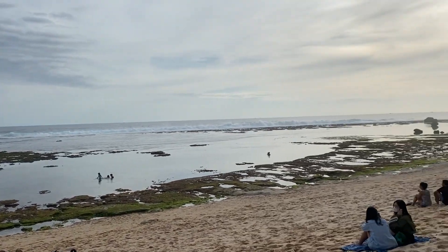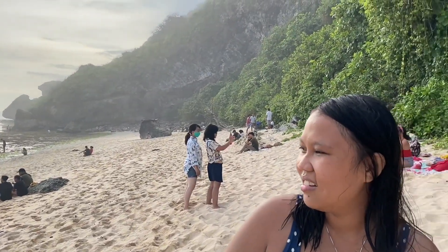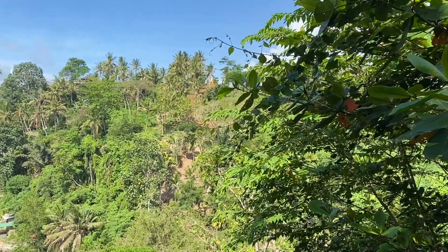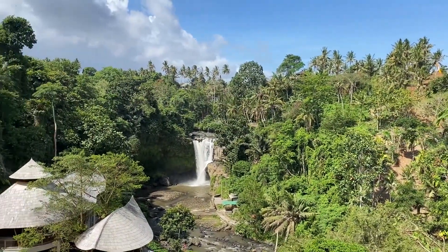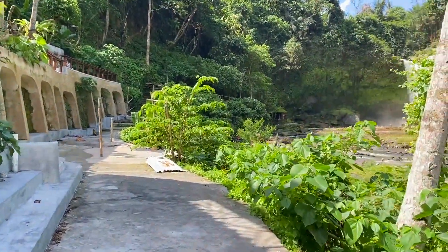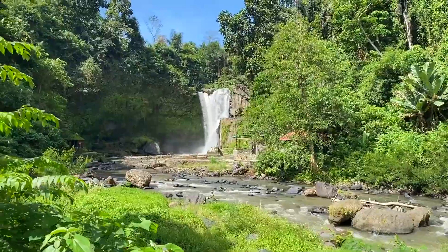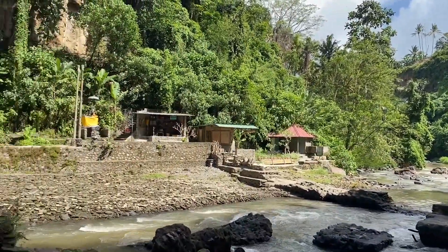The next day we wanted to check out a waterfall about an hour outside of Canggu. The waterfall is called Tegenungan, and we were so lucky to get there because it was completely empty. The entry was free, which was great — though that was on a weekday, so it could be different on the weekend.